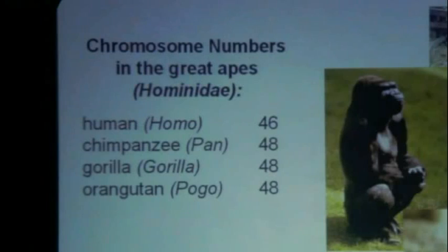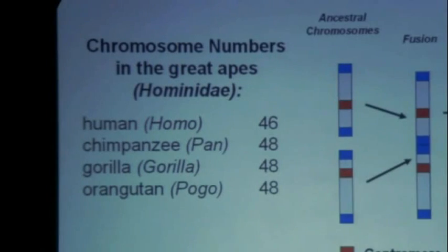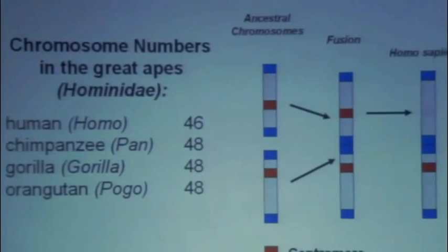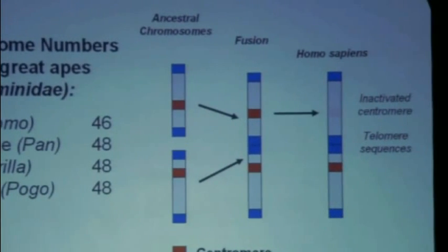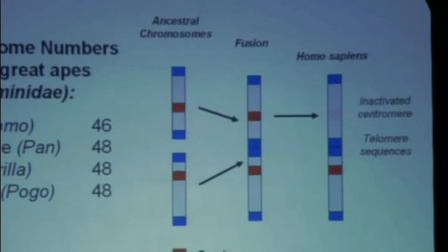Well, evolution makes a testable prediction. And that is that somewhere in the human genome, we ought to be able to find a piece of scotch tape holding two chromosomes together, so that our 24 pairs — two of them were pasted together to form just 23. And if we can't find that, then the hypothesis of common ancestry is wrong and evolution is mistaken.